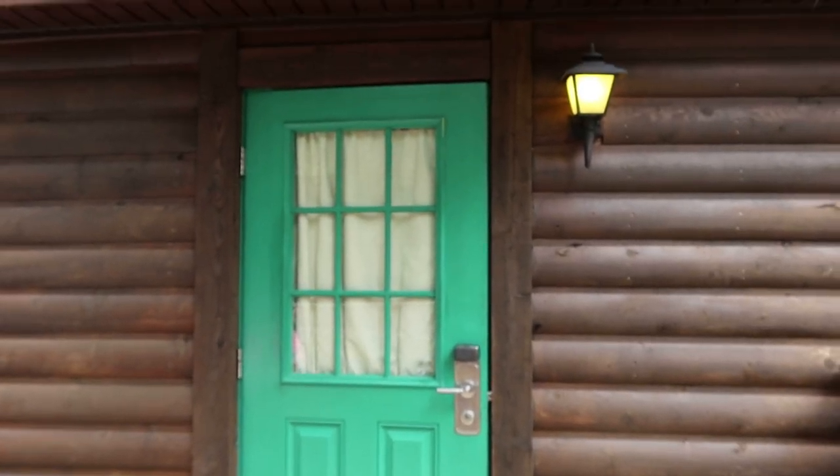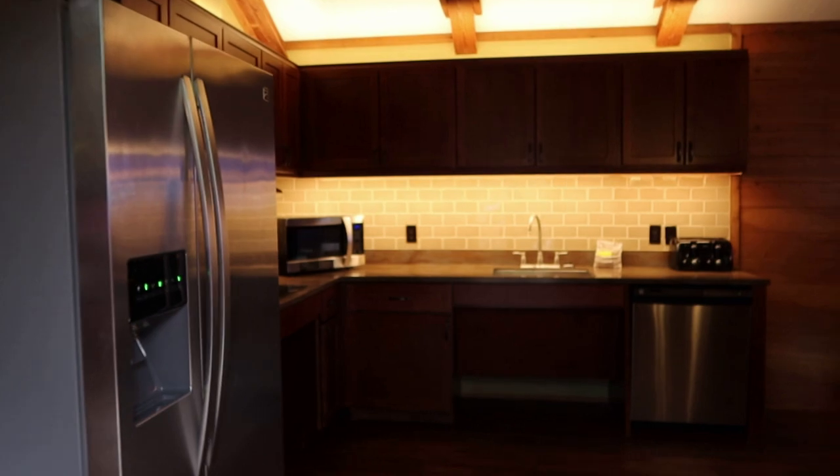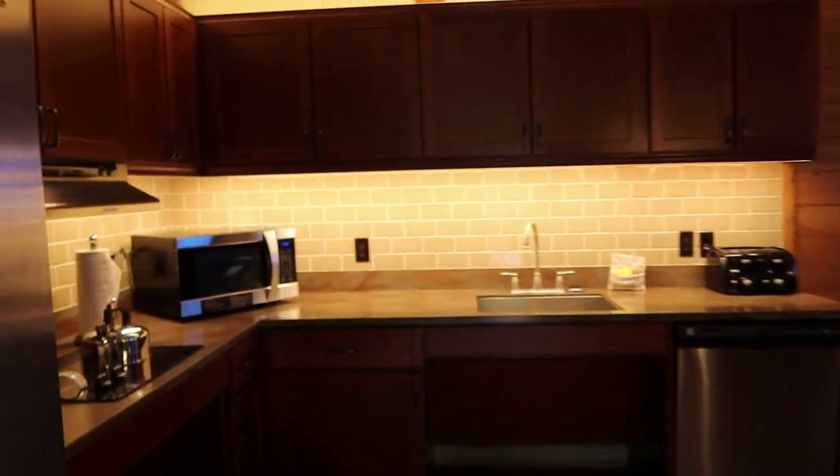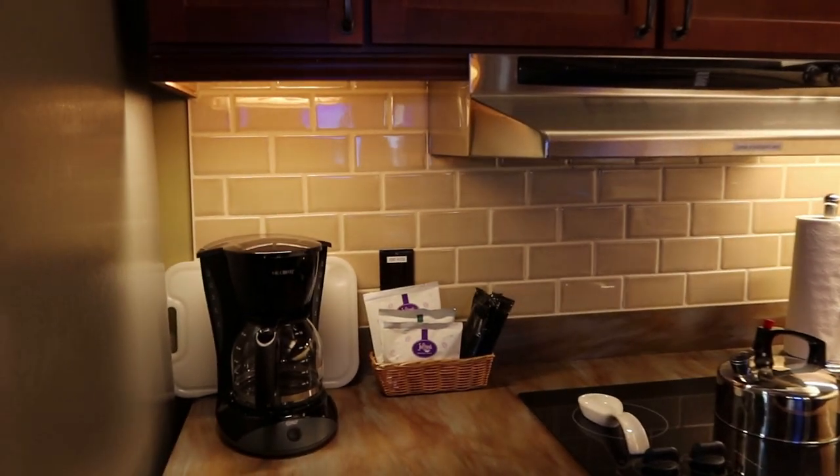Alright, we're gonna go ahead and head into the cabin. This cabin smells so clean, you guys. Can't begin to tell you how nice and fresh it smells.